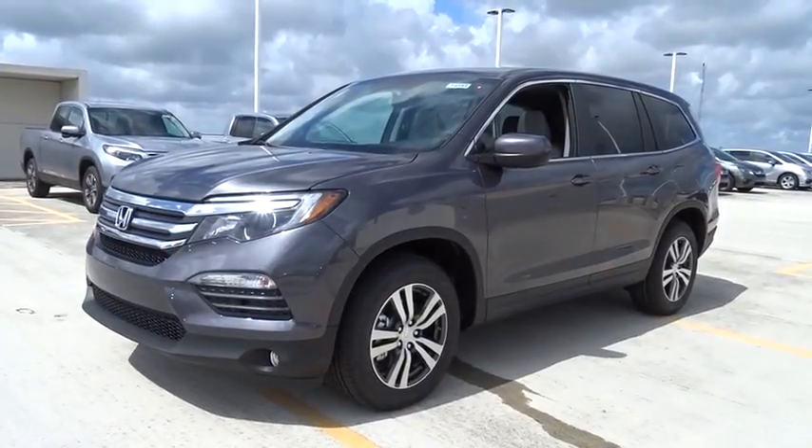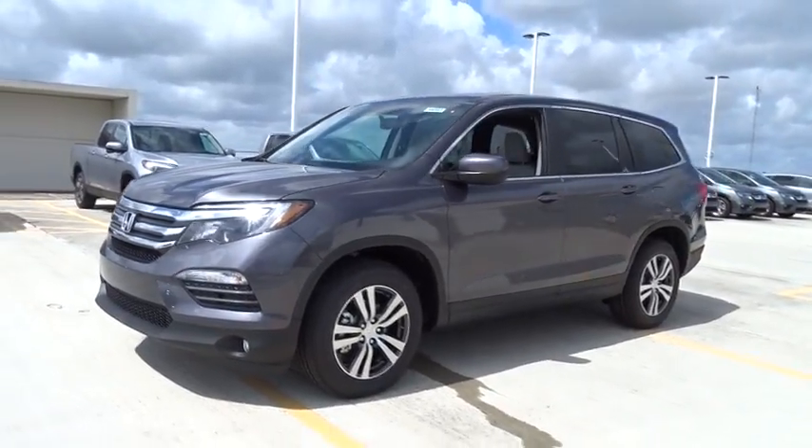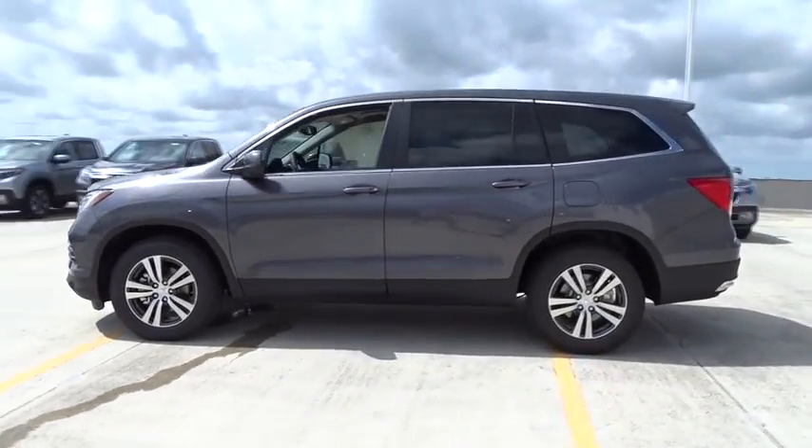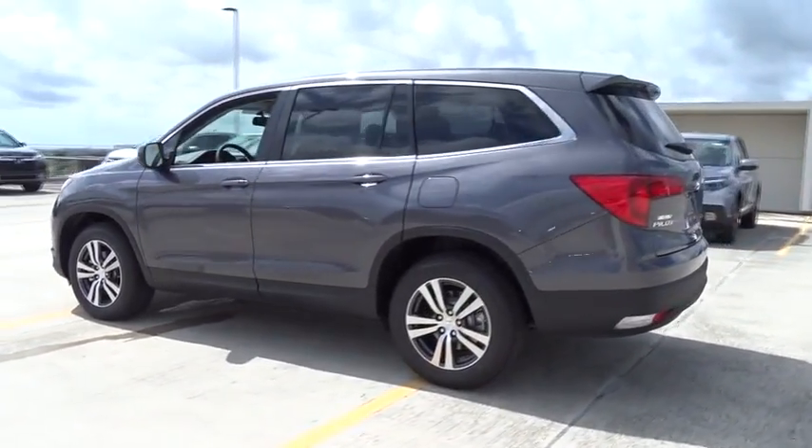2018 Honda Pilot. Optimal utility. Indulgent interior. Powerful performer. You'll be ready for almost anything in the Honda Pilot.